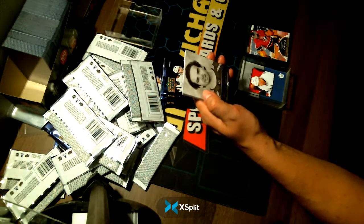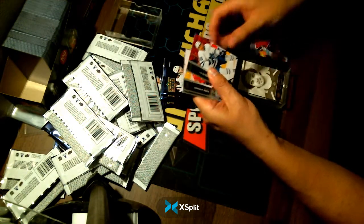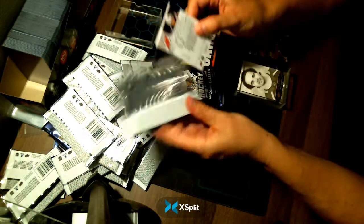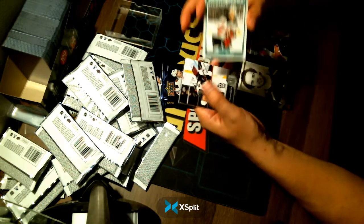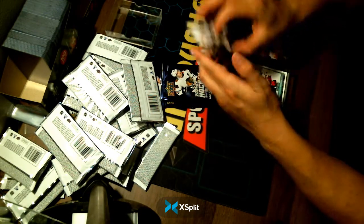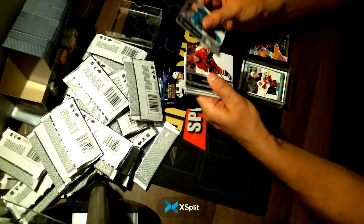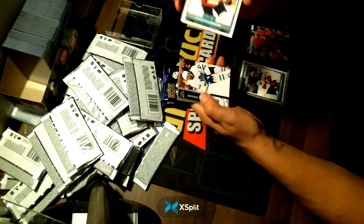Alex Newhook, Upper Deck Portrait Rookies, going to your Colorado Avalanche. A Marquee Rookies of Dawson Mercer going to your Devils. Marquee Rookies — Henrik Lapierre — going to your Washington Caps.